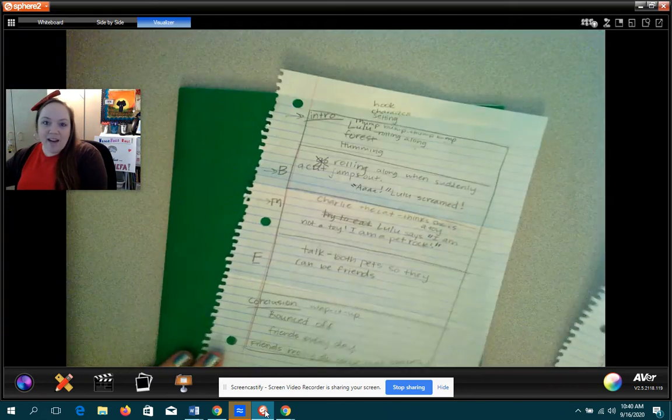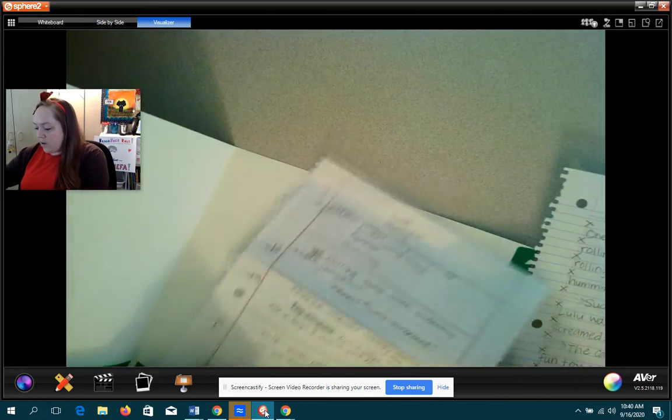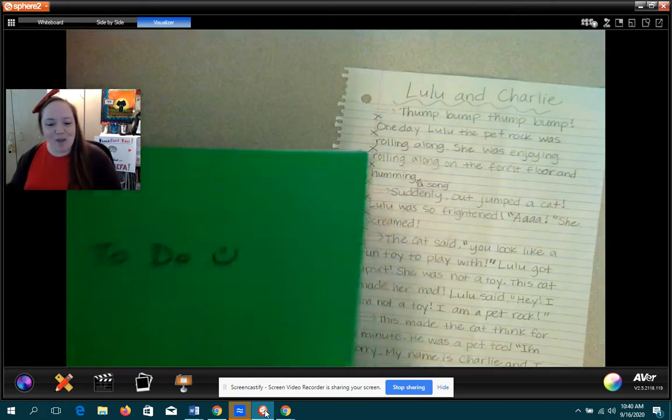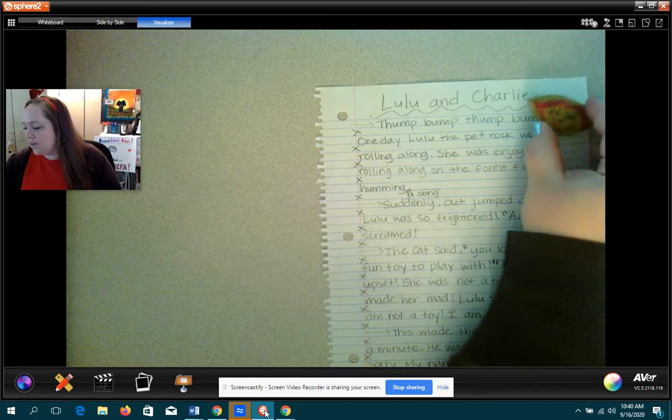Now I've got my pre-write. I'm not actually going to worry about that right now — I'm going to keep it in my folder. I've already used it. I'm not going to throw it away, though, because sometimes I know teachers like to see those. It's interesting to see your thought process and where you started from. So I've got my rough draft now — 'Lulu and Charlie.'